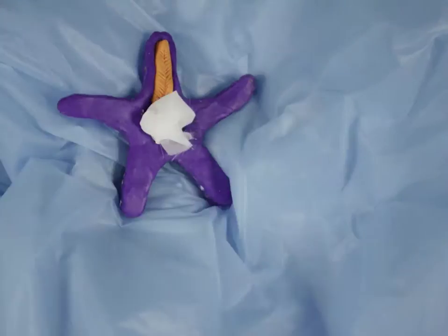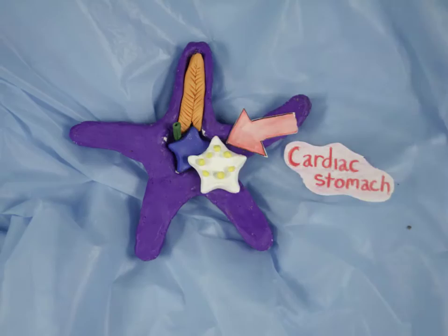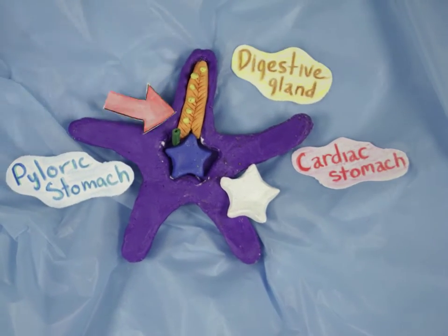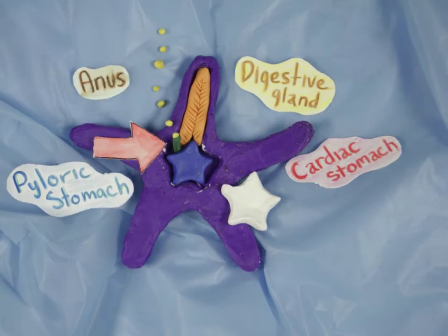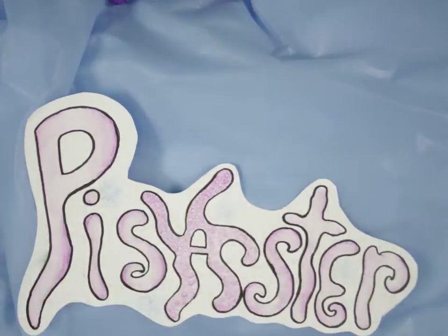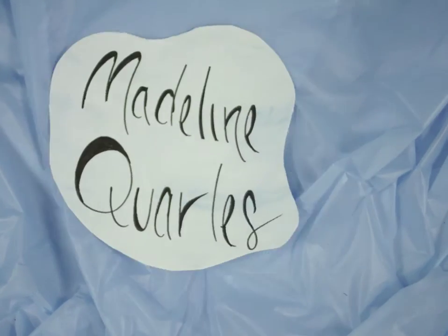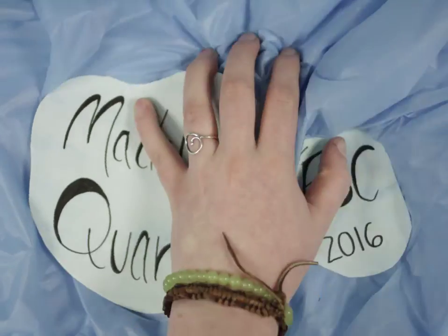Once the food is back inside the sea star, it flows from the cardiac stomach into the pyloric stomach and digestive glands, which absorb the nutrients before it is expelled out the anus.